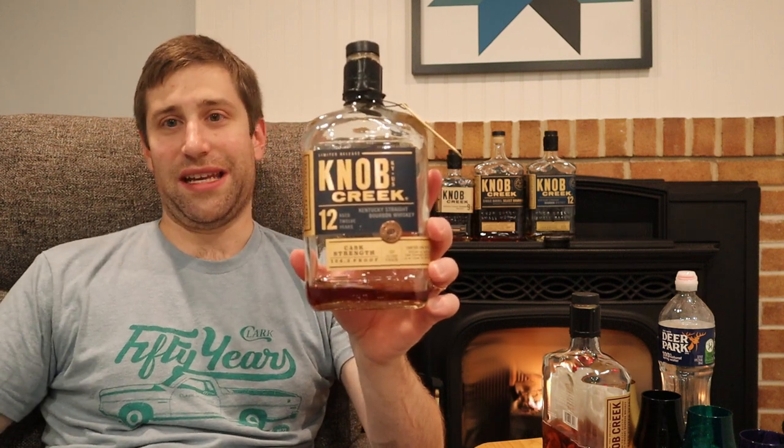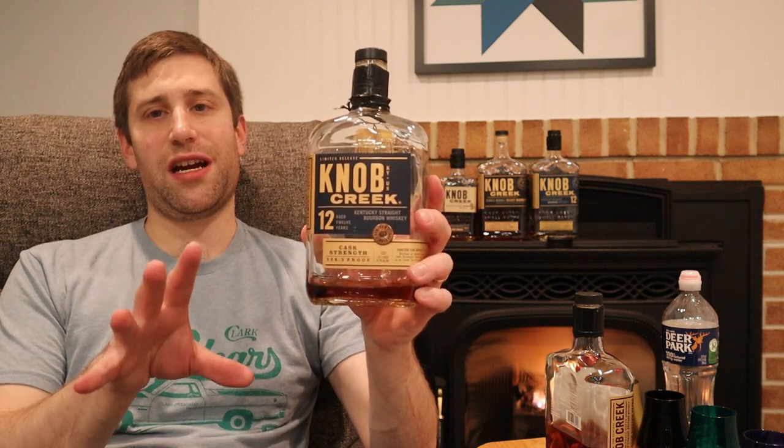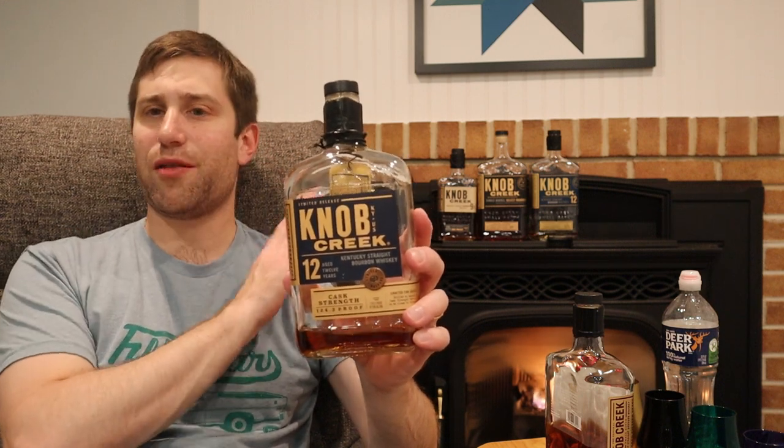Let's talk about a top-tier bourbon. The Knob Creek 12 Cask Strength Limited Edition drinks in the $150 price range. To me, this drank like a Knob Creek 15 year at cask strength — it's what I really wish the Knob Creek 15 year would be. That chocolate and cherry profile we did not get in the other bourbons, but we got it in this one tonight.